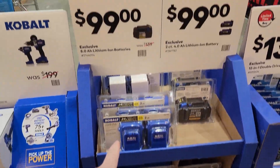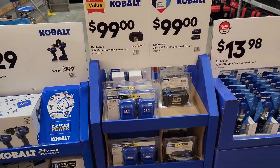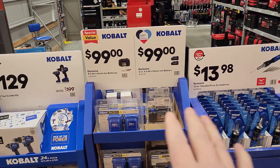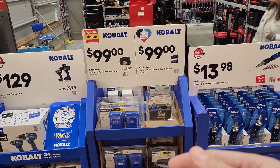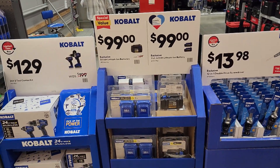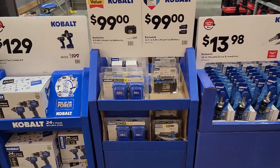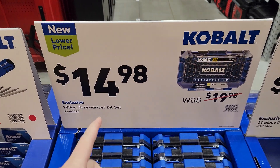You can get two 4 amp hour batteries for $99 — that's a killer deal. If you look online, you can buy any of the new XR Extreme stuff — the XRT, XR T, XTR — and get either two of the 4 amp hour high output batteries or pretty much any free tool. Check that out online.